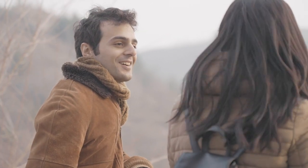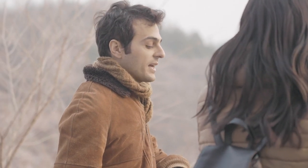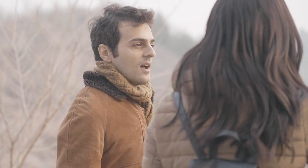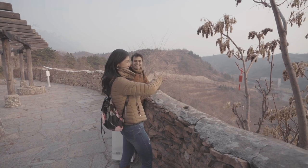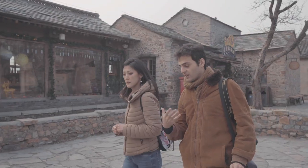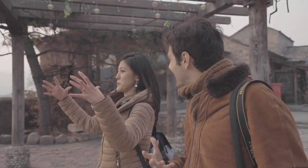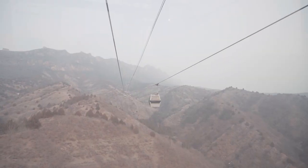A lot of my Chinese friends from the south of China, when they come to Beijing, are surprised by how the city is laid out. Beijing is very straight, isn't it — like a grid. It started to grow exponentially, especially during the last 30 or 40 years, just rings upon rings, expanding outwards.